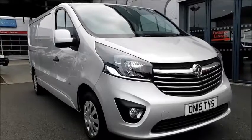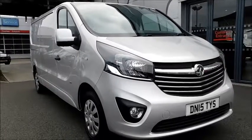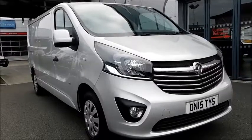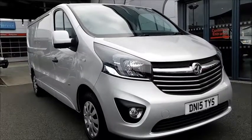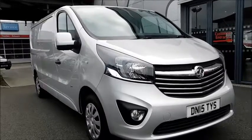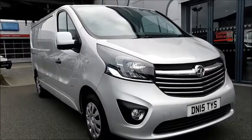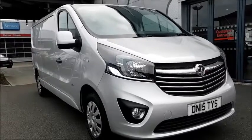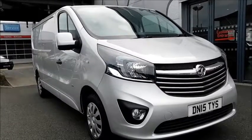Welcome to NowVoxel. Here today we have a Vauxhall Vivaro with a 1.6 diesel engine fitted with a manual transmission and finished in the color platinum silver. This van was registered on May 2015 and as you can see is on a 15 plate. This van also has a warranted mileage of 14,532 miles.